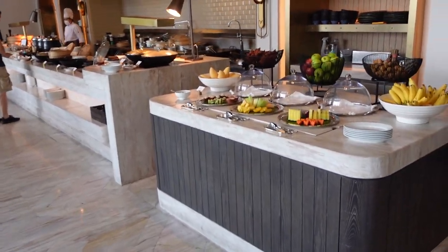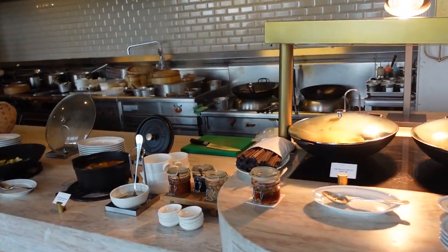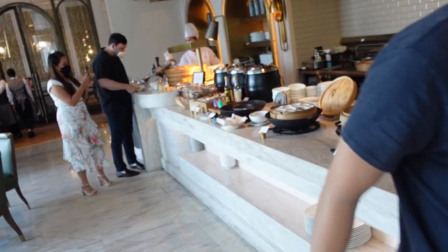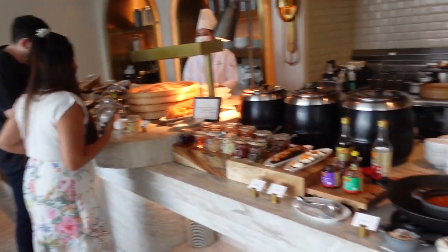This is the seasonal Victorian Asian selection — also dim sum style. Okay, we'll come back to this.